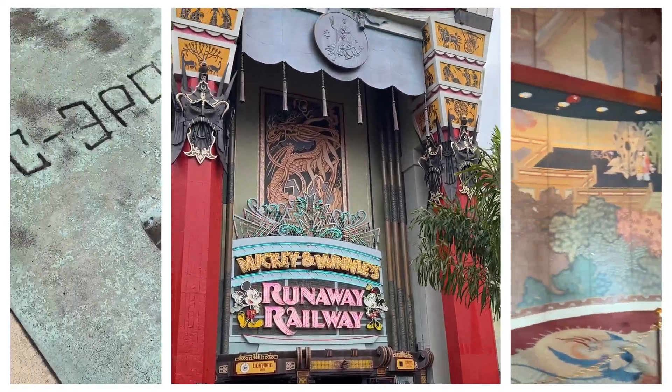Before you head out, don't forget to check out our video on how to skip the lines in Disney World and learn about Disney Genie Plus and Lightning Lanes — it's packed with tips to help you make the most of your visit to Disney parks. That's a wrap for the top 15 must-see attractions in Disney's Hollywood Studios. Please subscribe for more insider tips and hit that like button if you enjoyed our tour.